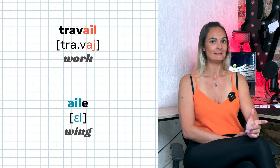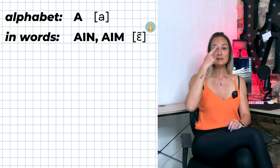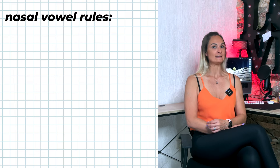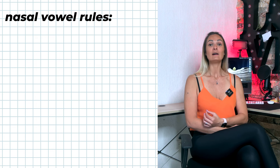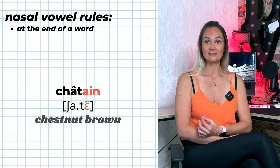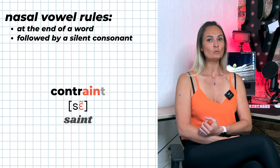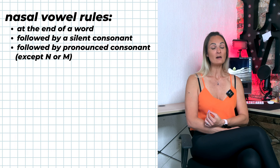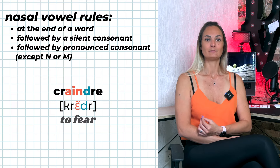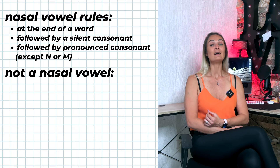Examples: travaille, elle. A-I-N and A-I-M are pronounced 'UN', which is a nasal vowel. Remember the rules for nasal vowels: A-I-N and A-I-M are pronounced UN if they are at the end of a word (e.g., pain, châtain), followed by a silent consonant (e.g., saint, contraint), or followed by a pronounced consonant other than N or M. Otherwise, A-I-N and A-I-M are not nasal vowels.